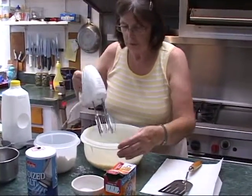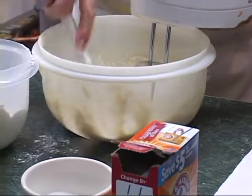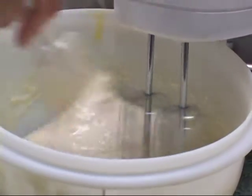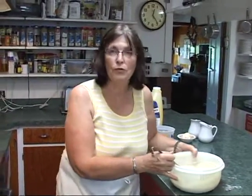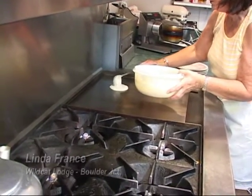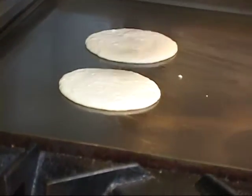Then we just kind of mix it all together, incorporating everything — no lumps. A little bit of a thicker batter, not a real thin batter. Now we're ready to take them over to our griddle. If you're doing this at home you'd need to butter your flat top or your pan. Here it's at a constant temperature of 350, which is perfect. We'll make two pancakes here, and we always use fresh blueberries — never frozen.